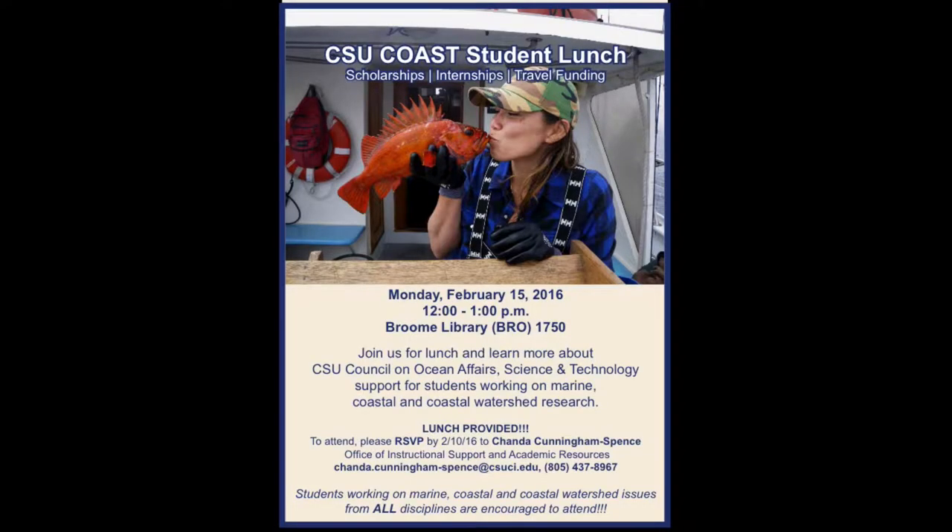Next week on the 15th, we're having a colleague come from a consortium of all the CSUs for people that do work in the ocean and coastal zone. We have 18 paid internships this summer across the state of California. Dr. Krista Kamer, head of our COAST program, is going to be here on campus and she's going to give you guys free pizza on February 15th. Sign up ahead of time so they know how much pizza to order.